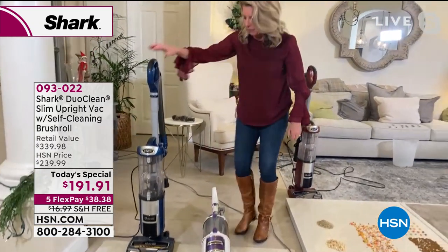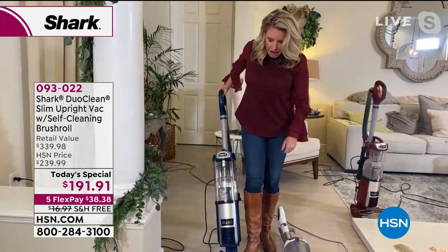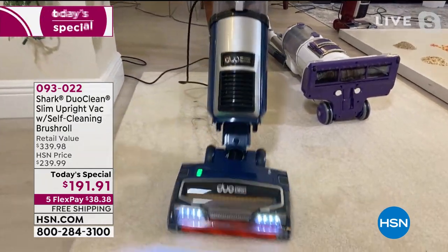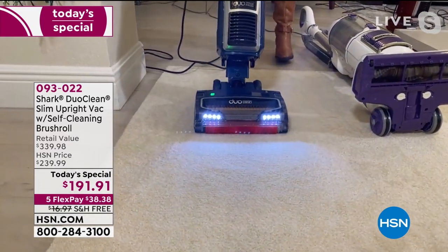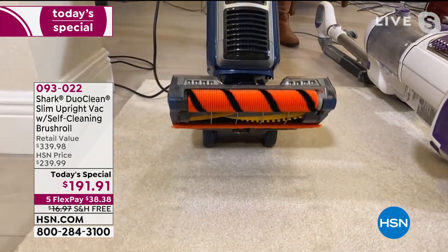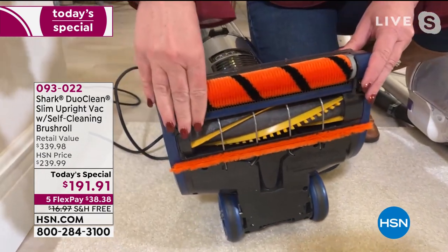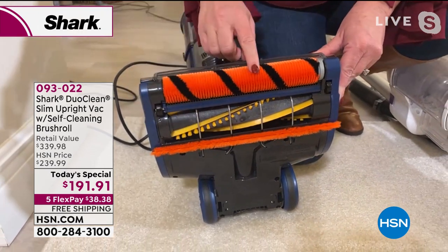The best way to clean is always with a clean brush roll, and that's what you get with the Shark Duo Clean. Every time you turn it on, it cleans itself. So with the same mess — same amount of hair, same length — it gets the job done, but I don't have any of the mess underneath here. This is the self-cleaning brush roll.